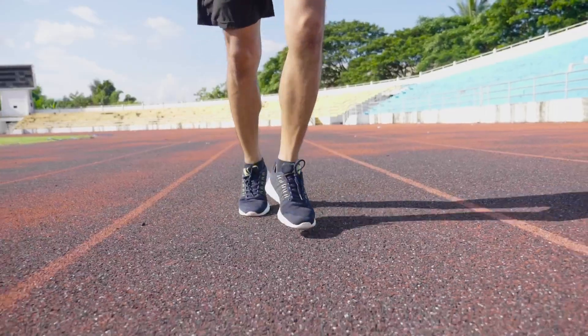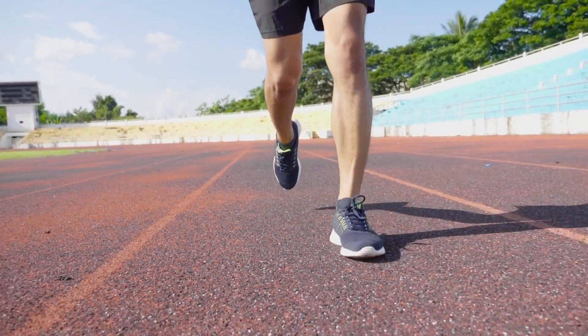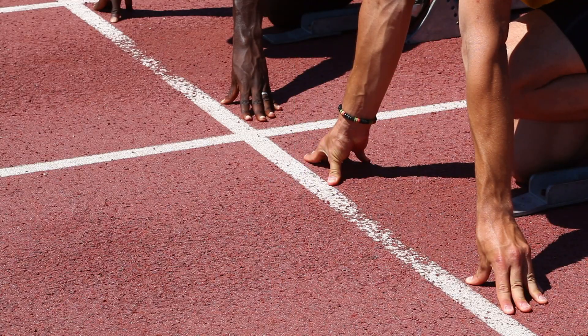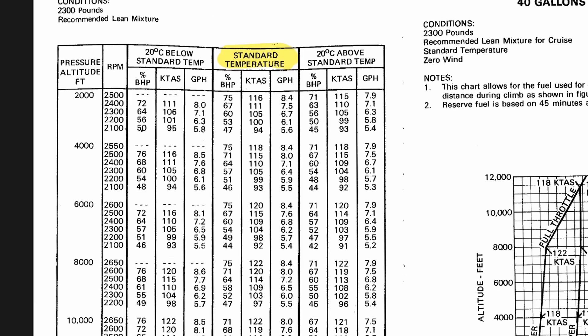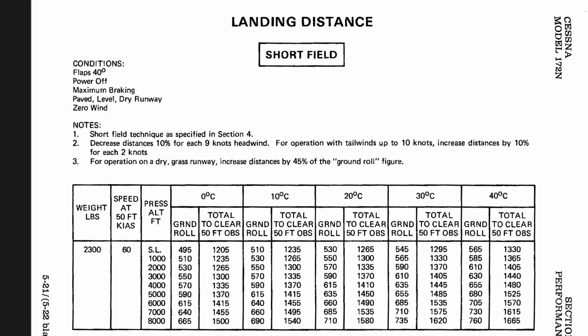Think of it like the starting line at a race. In order for each contestant to know how far they run and in what amount of time, there has to be a given start position. It's the same thing with standard atmosphere. This standard temperature, pressure, and lapse rate are what we compare everything else to. Every performance calculation we get is based off of the airplane's performance at standard temperature and atmosphere at sea level.